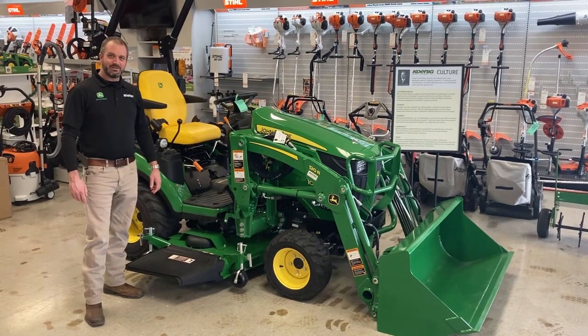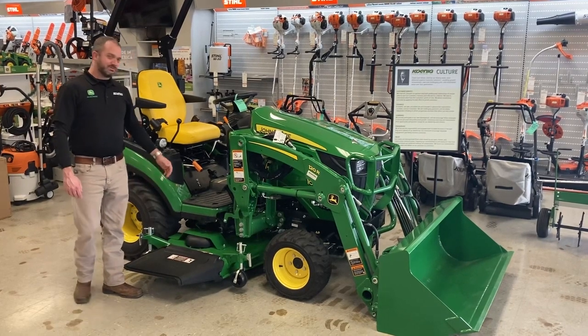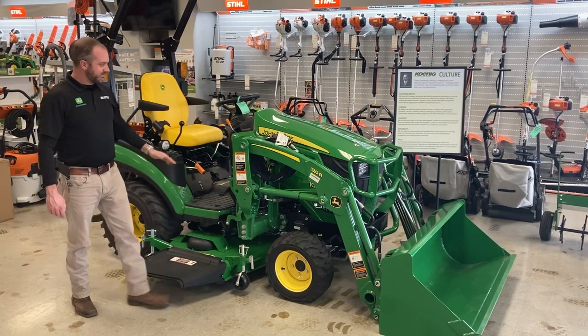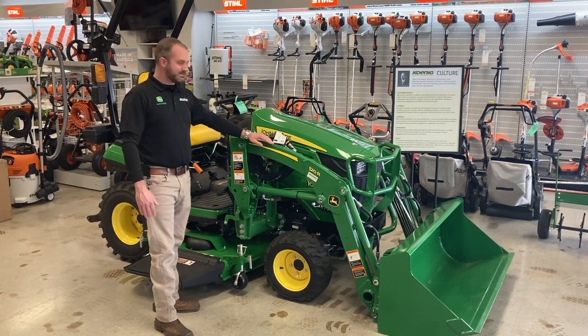Hello, my name is Tyler Kelly with KNEW Equipment, and today I'd like to talk about the John Deere 1025R. This machine has 25 horsepower, 18 at the PTO. This unit is equipped with the 120R loader, which moves about 800 pounds.